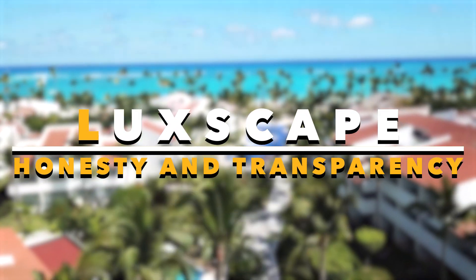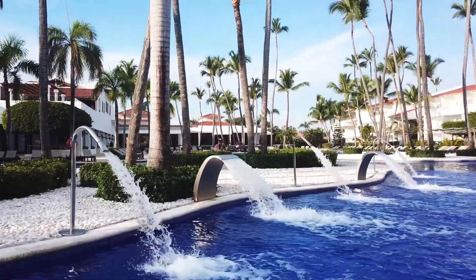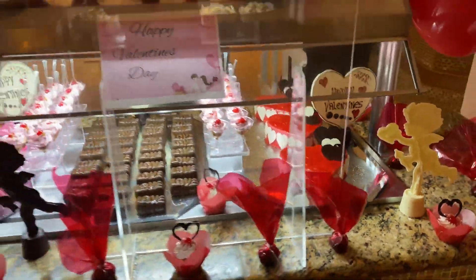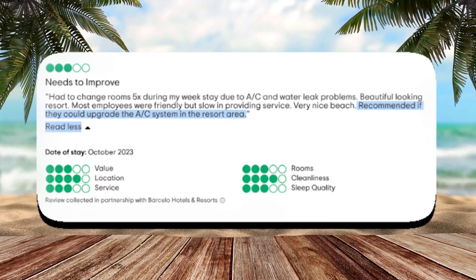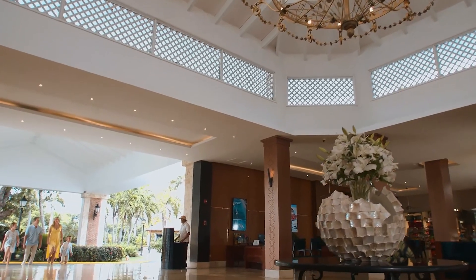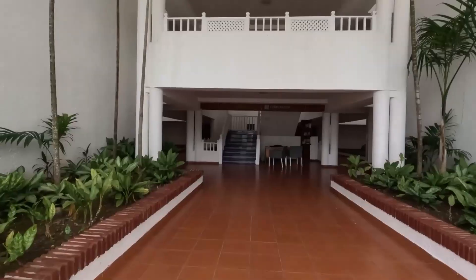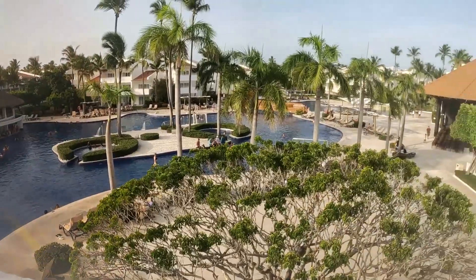At Luxcape, we prioritize honesty and transparency in our resort reviews. Upon researching the Occidental Punta Cana, we noted its respectable 4 out of 5 total score on TripAdvisor. While our usual recommendation threshold is over 4.5 out of 5, this resort has garnered approval for its stunning grounds, exceptional cleanliness, and a delightful beach area. Many guests have lauded the great food offerings. However, in the spirit of transparency, it's crucial to highlight that some guests reported issues with the air conditioning in their rooms, citing instances of malfunction or unexpected stops during the night. One guest mentioned that upon bringing it to the attention of resort staff, their room was promptly changed. This highlights the importance of immediate communication with reception if any issues arise, allowing for swift resolution. Despite this concern, overall sentiments towards the resort were positive, with guests expressing satisfaction and a willingness to return. It's clear that when addressed promptly, issues can be resolved, and the resort offers an excellent stay.